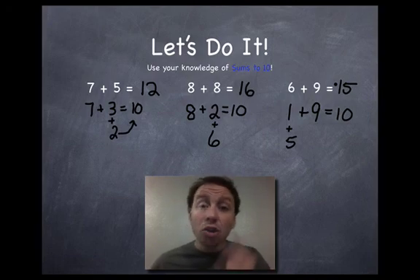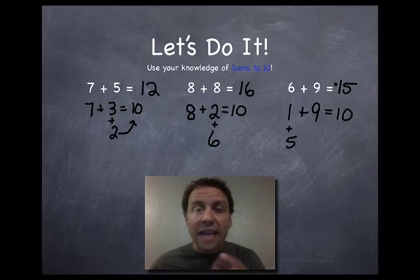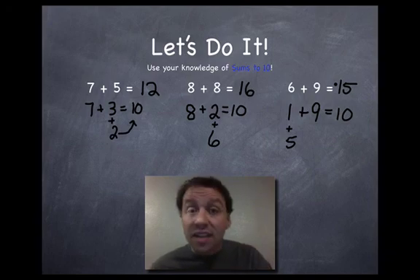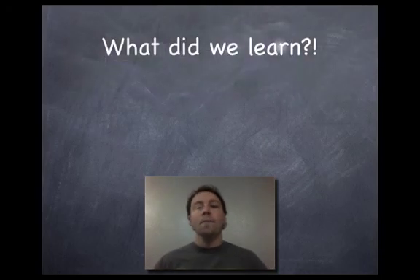I want you to try this. Don't give up if it's difficult at first — it might take a while for your brain to get used to it. But if you practice this in your head, not so much on paper, you are going to get faster at single digit addition, which you need in order to move on to the next level.